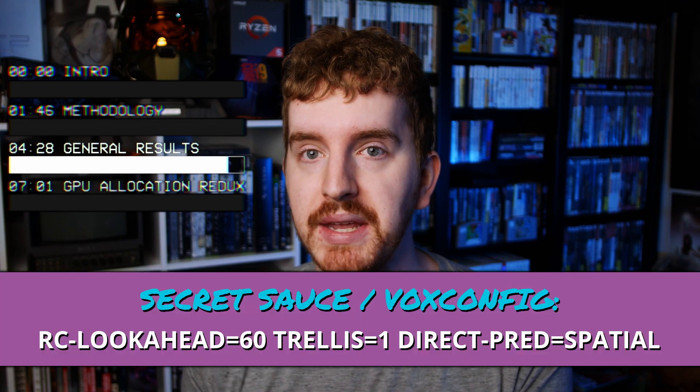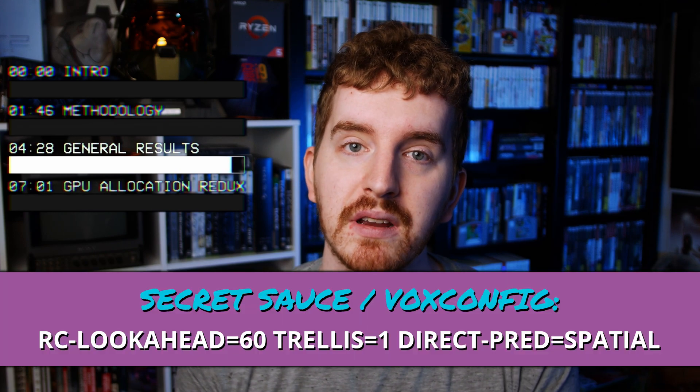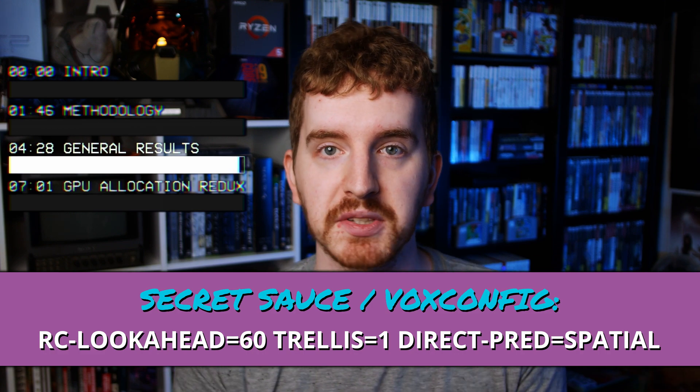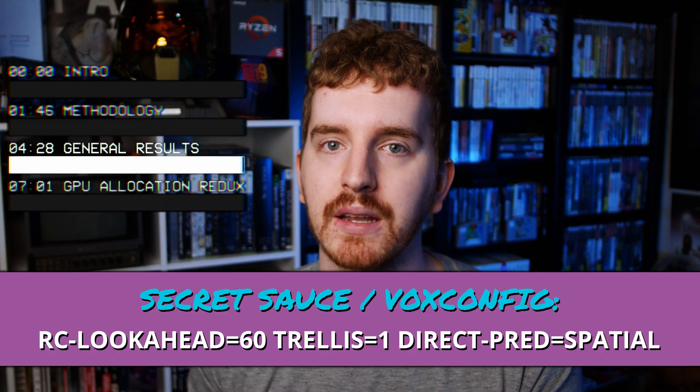My recommendation is to avoid slow in general, but if you must, the Ryzen 5 3600X can stream slow at 720p in most games. I do seriously urge you to use medium with my Secret Sauce settings, which pull some of the quality gain flags from slow without many of the performance-costing ones.